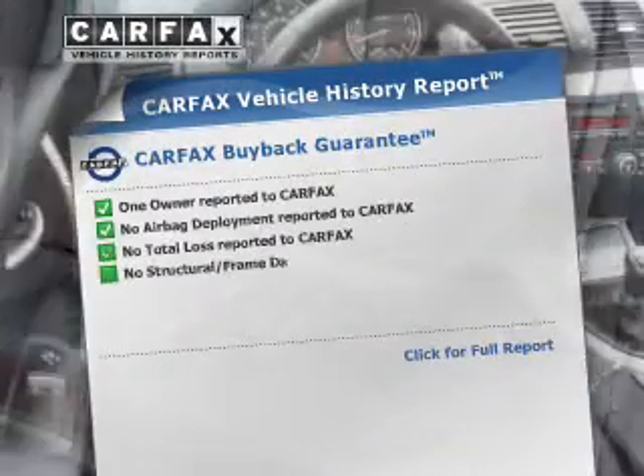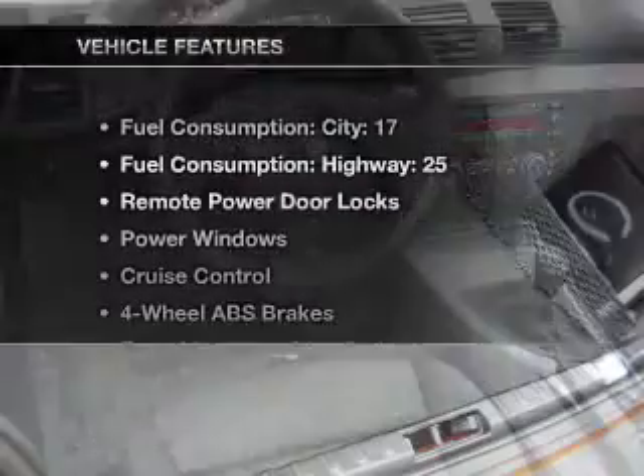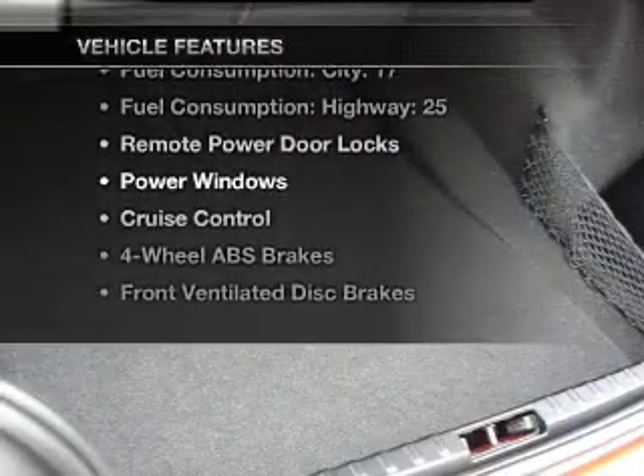An included Carfax vehicle history report allows you to purchase with confidence and the knowledge that you're buying is a smart choice. Plus, enjoy these notable features that are included in this vehicle.